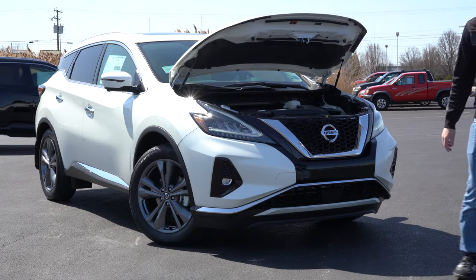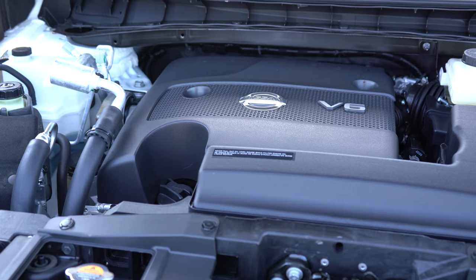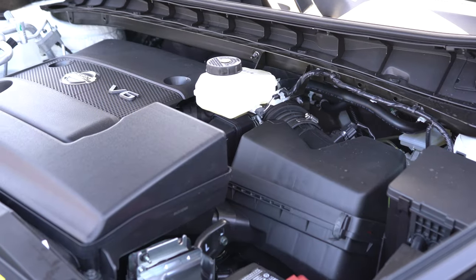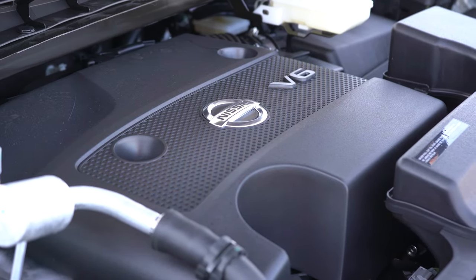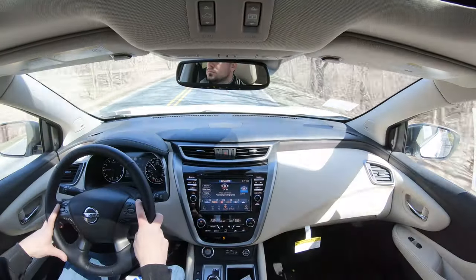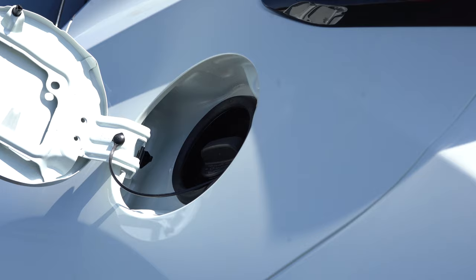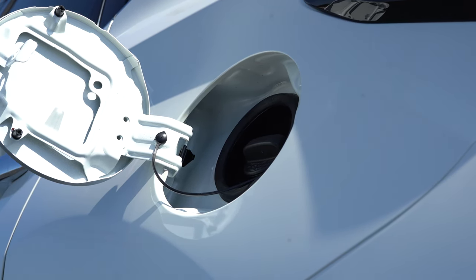Regardless of trim level, the power plant on the Murano is going to be the same. Powering this beast is a 3.5-liter naturally aspirated V6 putting out 260 horsepower at 6,000 RPM and 240 pound-feet of torque at 4,400 RPM. Power is sent to the front or all wheels through a CVT, giving you a zero-to-60 time of approximately 7.3 seconds, with fuel economy of 20 city and 28 highway on regular unleaded.